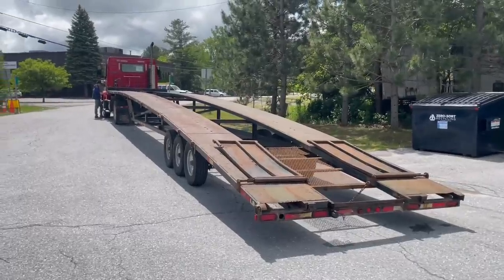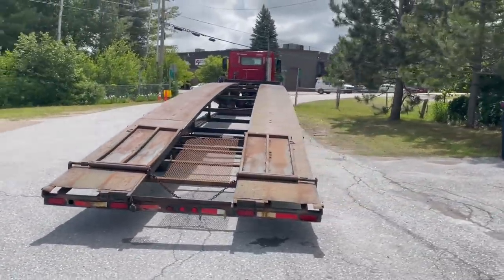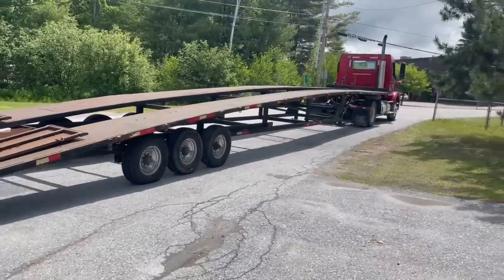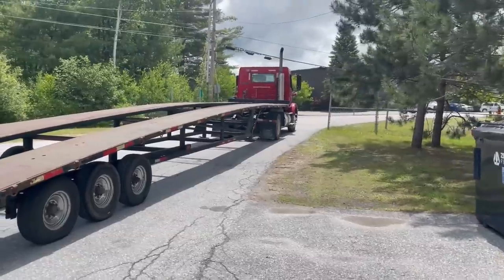I'm driving this home under the personal use law — you can drive a semi-truck home unloaded, not across state lines, for personal use without a CDL. So I'm unloaded, I'm not going across state lines, I'm using this for personal use, and it is legal. So yes, I am driving it home.